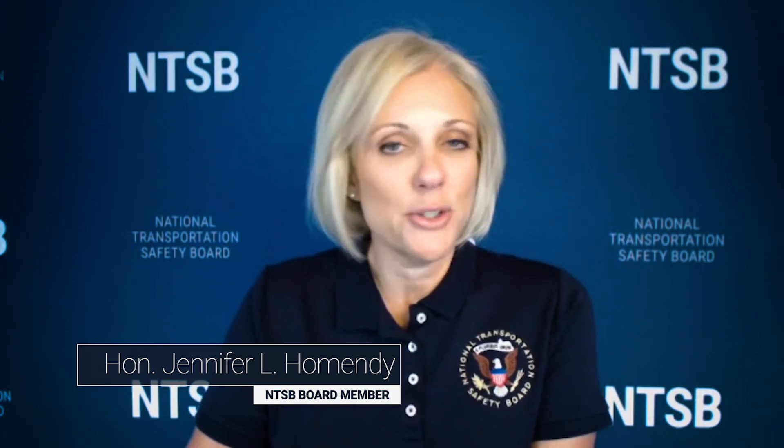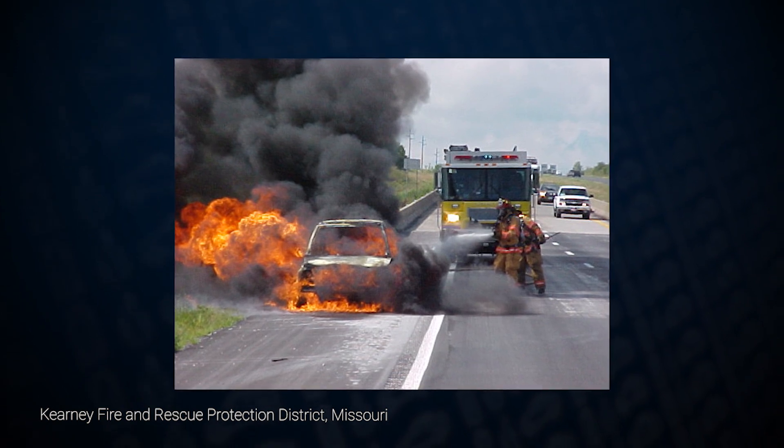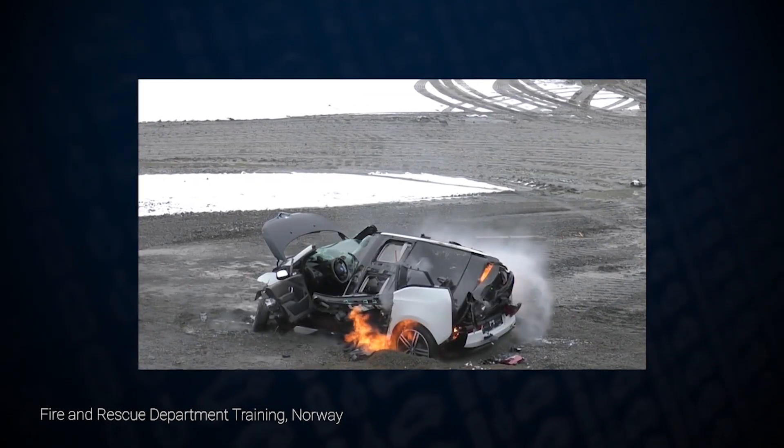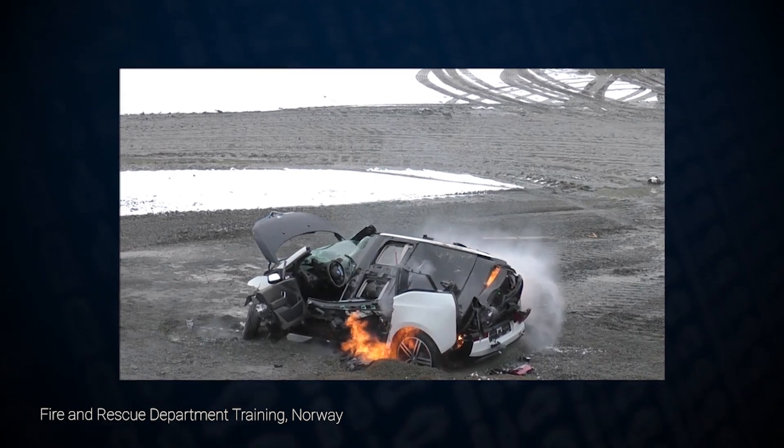Hello, I'm Jennifer Homendy and I'm a board member of the National Transportation Safety Board. Did you know that fire departments across the United States respond to about 170,000 vehicle fires every year? Most of these fires are in passenger cars. Firefighters and other emergency responders are used to dealing with fires in gasoline-powered cars, but a fire involving a high-voltage lithium-ion battery in an electric car can be challenging.